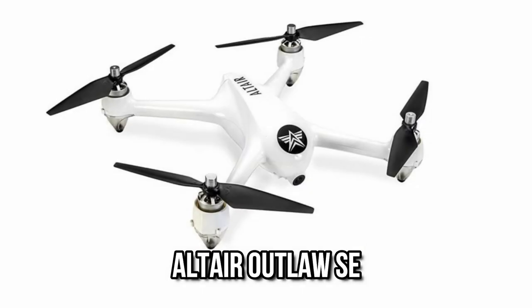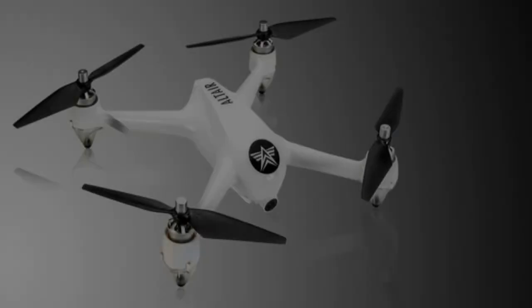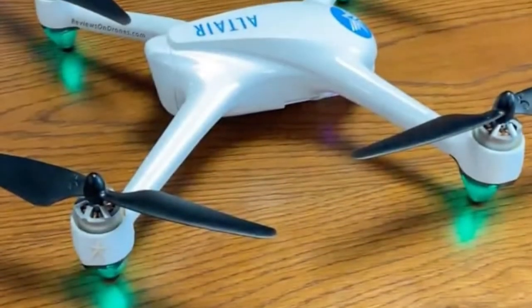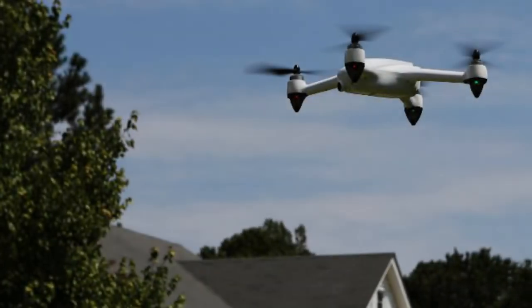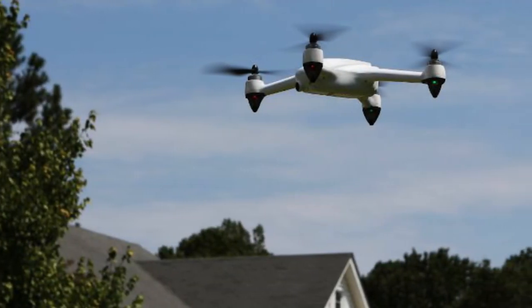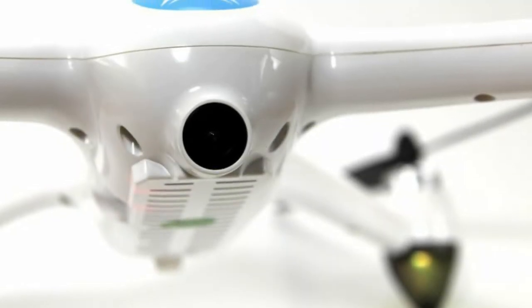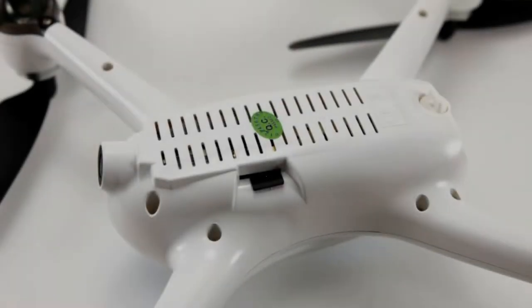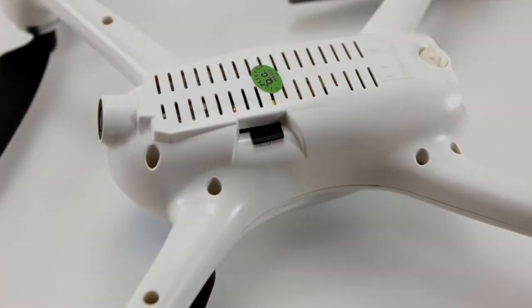Number 6: Altair Outlaw SE. The Altair Aerial Dagger is a relatively newer drone on the market, but it comes from a company known for producing high-quality drones. This drone excels at aerial photography, thanks to its 4K UHD camera. You'll be hard-pressed to find a better camera on a drone for less than $300. Furthermore, the drone is extremely sturdy, tiny, and of exceptional quality all around. The Altair is a lot of fun to fly, and the option to fold it up and store it when not in use is a good addition.